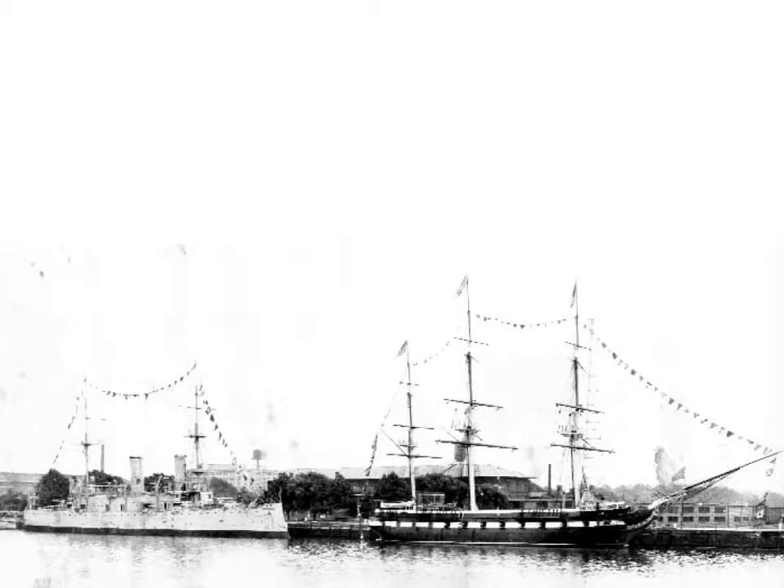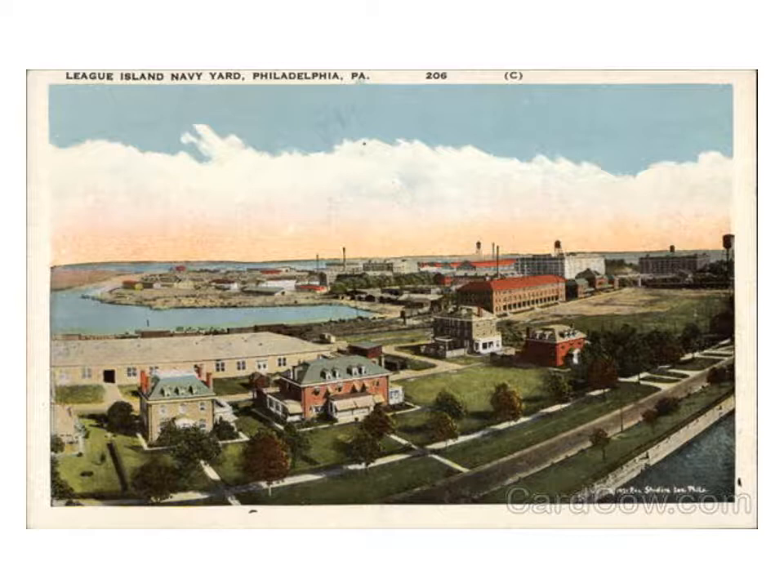The Navy opened the USS Constellation, now in Baltimore, and the USS Olympia, still in Philadelphia, for visitor tours. The Navy also spruced up its grounds and buildings, constructing a new gatehouse and entrance. Beautifully manicured lawns and flower beds greeted visitors as they made their way to see many exhibits and displays.